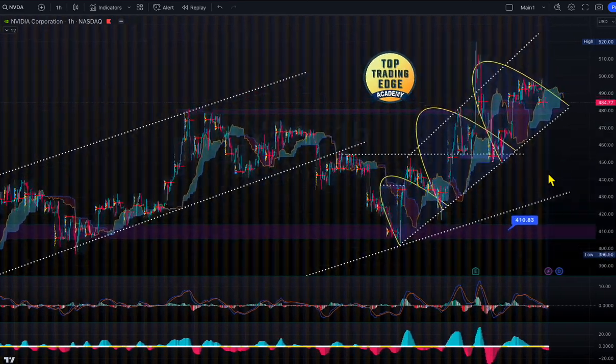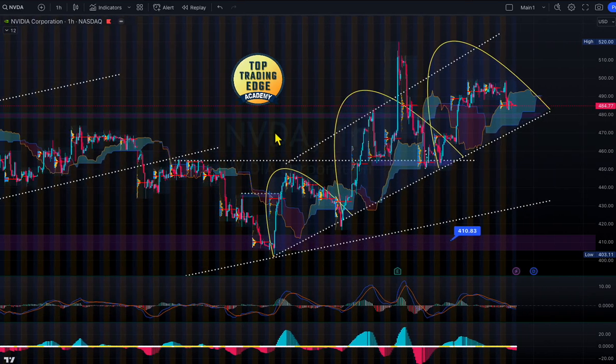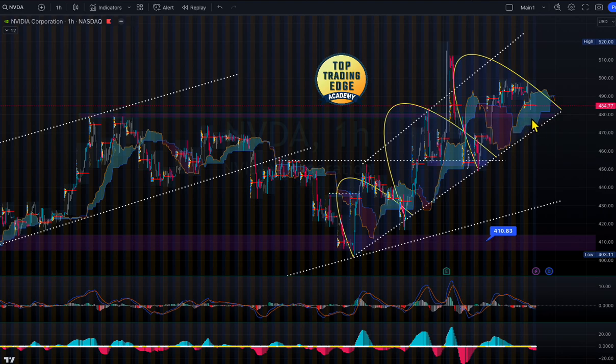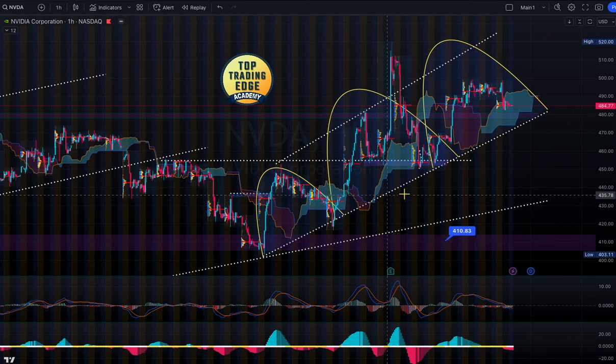NVIDIA is sitting right now at $484-$485. What I see here is NVIDIA sitting at a previous supply zone which is now demand, where we are testing support. That zone is around $480 — the base. The market is consolidating; it poked to the roof, came back, tested the demand here and bounced. We tested the sloping support, bounced, poked through again, and now we are testing the supply-turned-demand zone. We are still above the cloud.